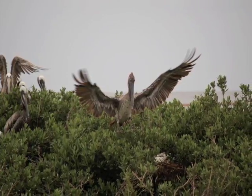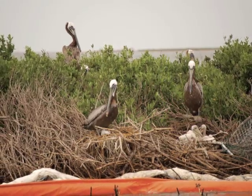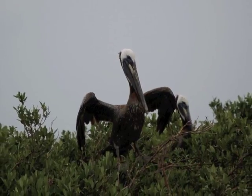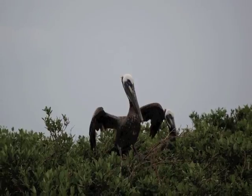As we approach the barrier islands where the pelicans have their rookeries, it's nesting season. You can see the babies and the oil-soaked adults standing up in the marshes trying to dry the oil from their wings, thinking it's water.